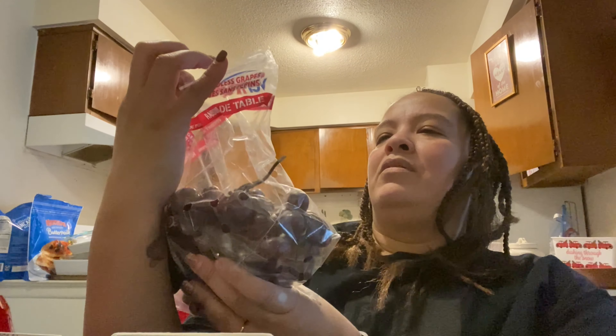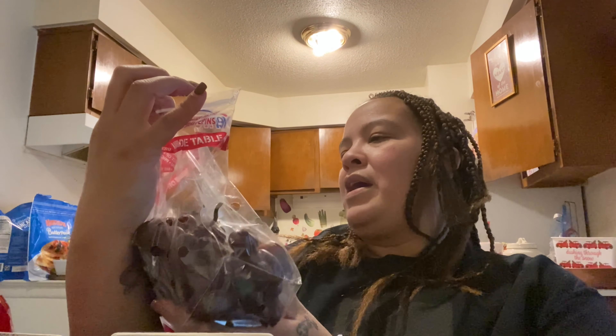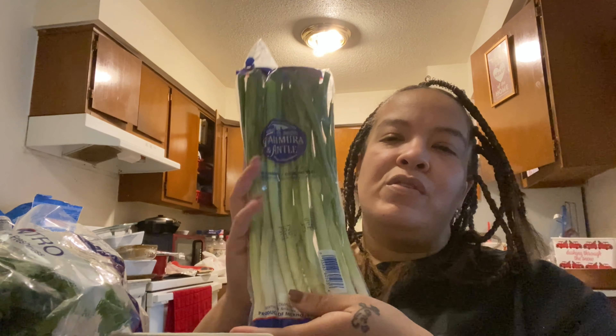We got some grapes — these aren't organic, I meant to get organic. Make sure to wash your fruit and vegetables — fruit doesn't taste the same as it used to back in the day. And some more cilantro for our tacos, and some green onions. So tomorrow will be Taco Wednesday!